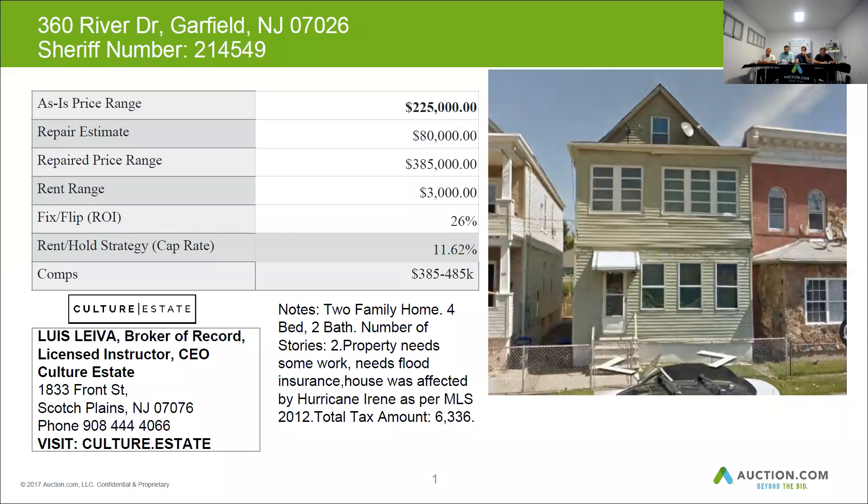This home was listed on the MLS in 2012 as well, so if you need to find out more data, you can refer back to that. The taxes for this one are approximately $6,336 per year.